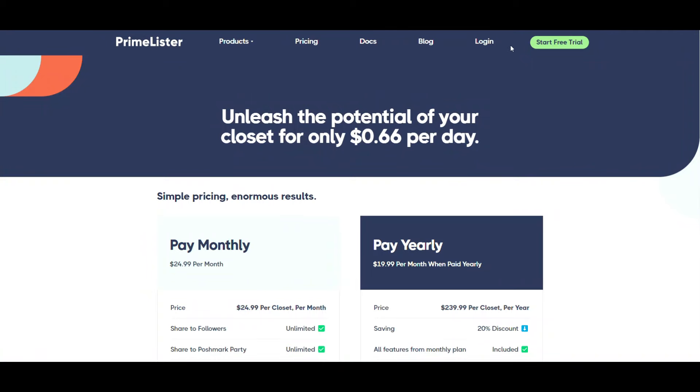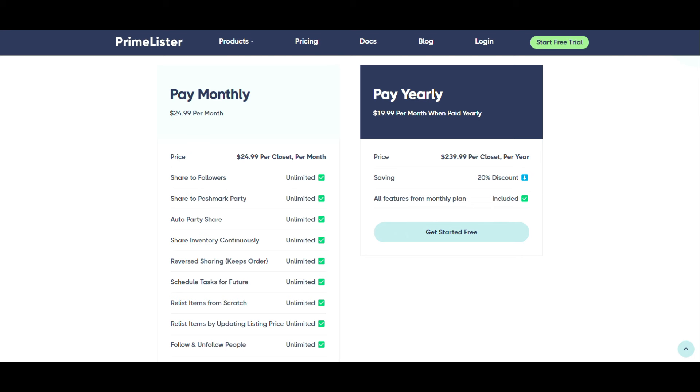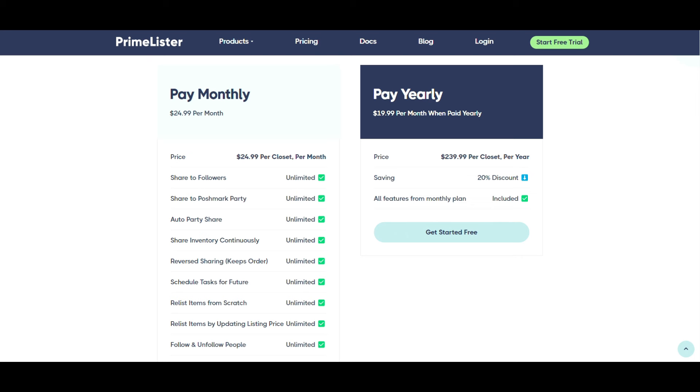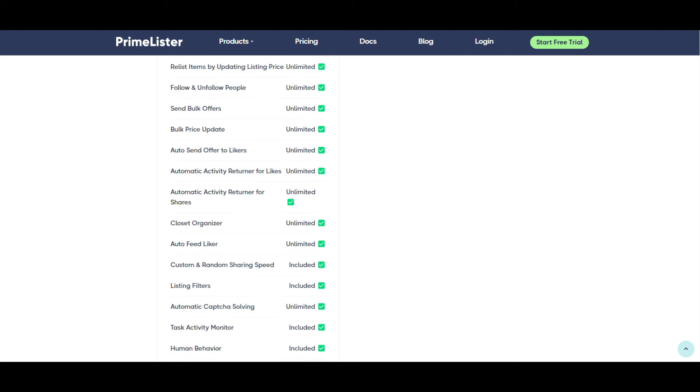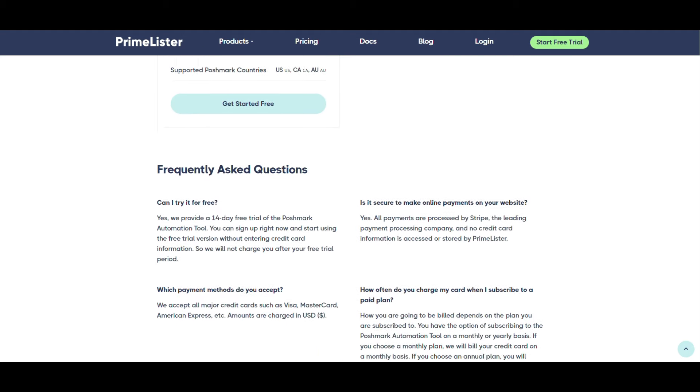Don't forget I do have a link down below that gives you 30% off your first month. But even better than that, you get a two-week free trial — no credit card information required, no personal information. You get to try it with no strings attached at all, and then once you're ready, use my link to give you the 30% off your first month.